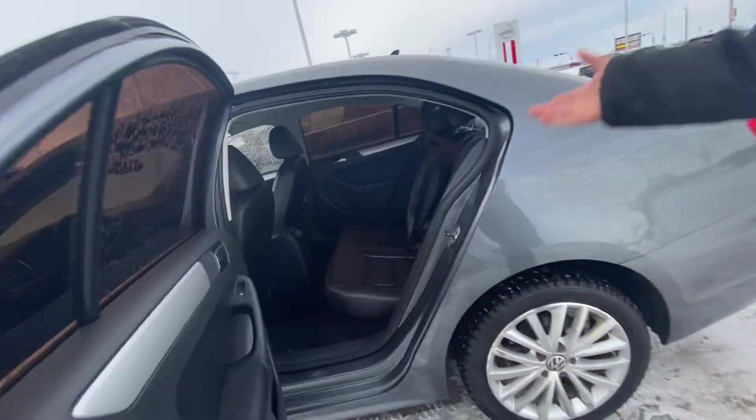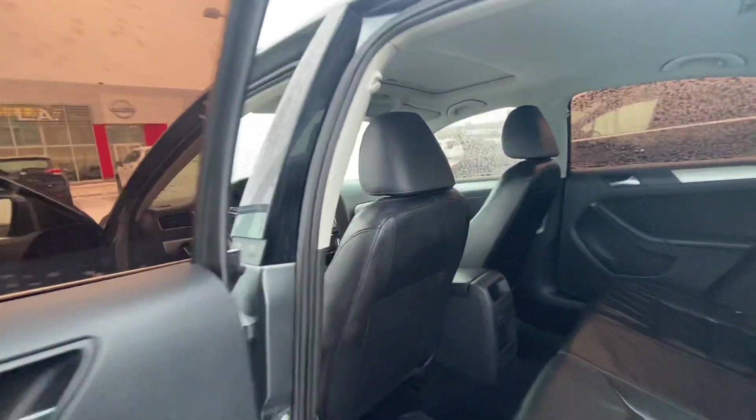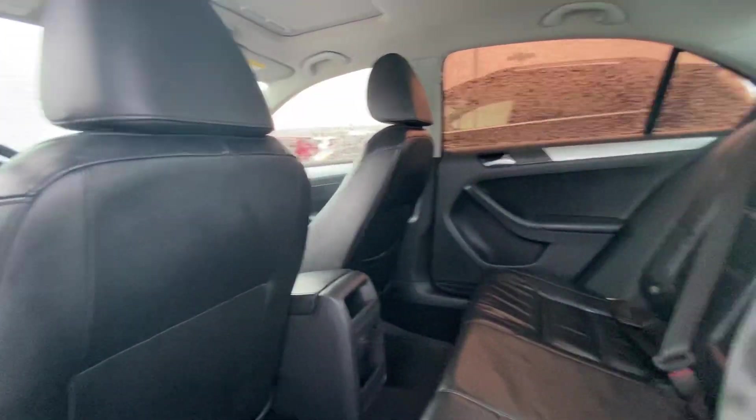Going to the back here, a lot of room for your passengers if you do have any, and you do get leather in the back as well.